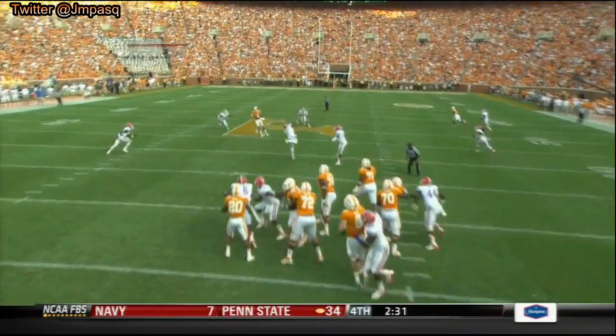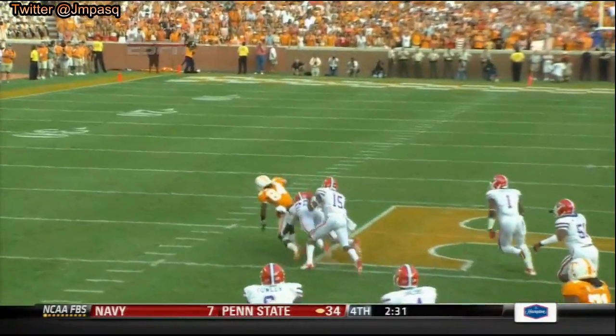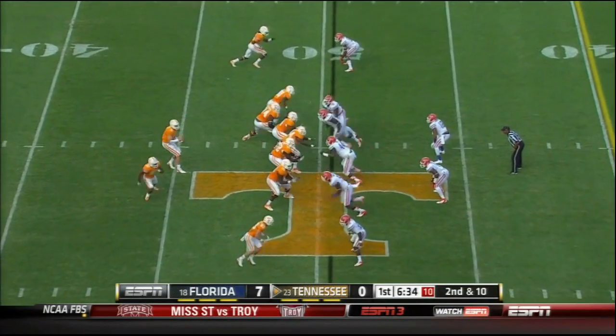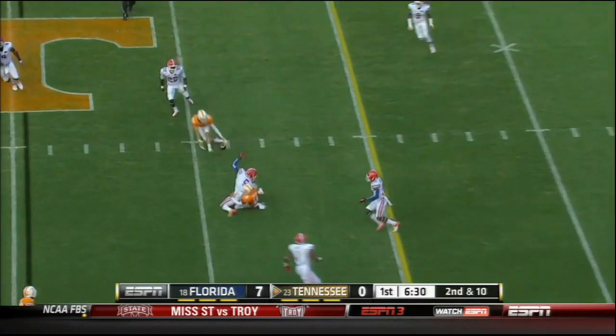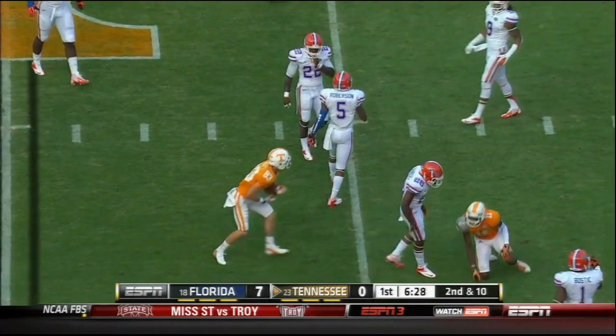Rayjean Neal — just rip it. And he did, to Patterson. A little hurry up. Tyler Bray, plenty of time to throw. Almost intercepted, and then caught by Zach. Penalty on Hunter.